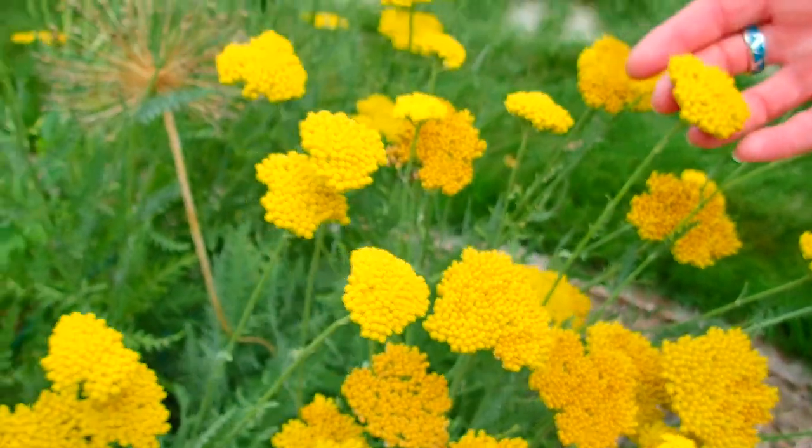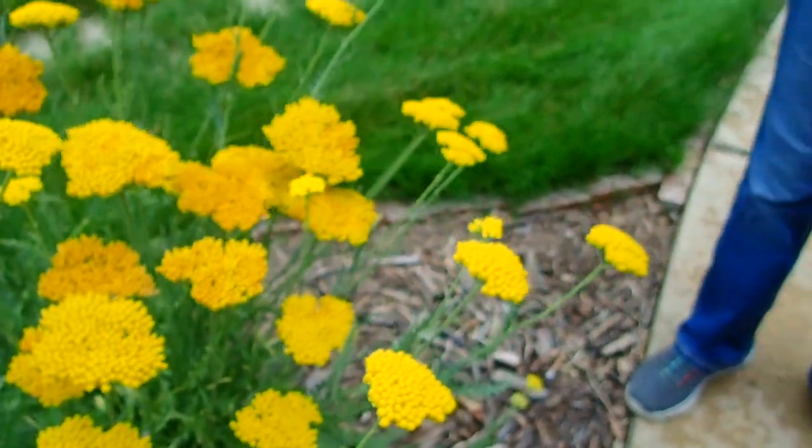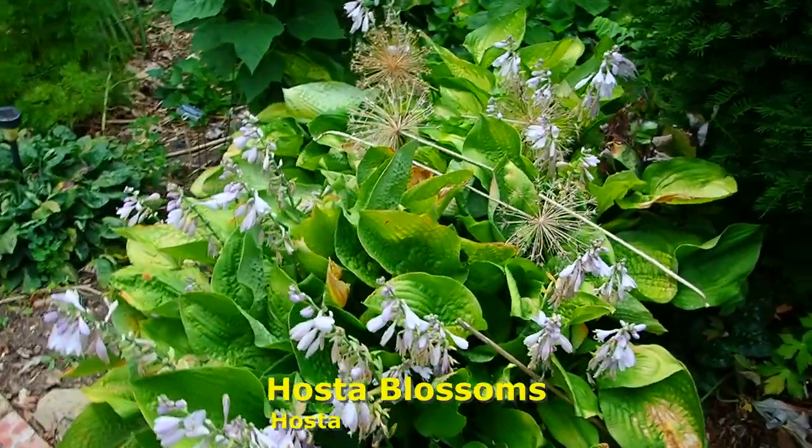This golden yarrow goes on and on. If you cut off the old blossoms once they get a little browner, it will start flowering again. And your hostas are at the end of their blossoms.